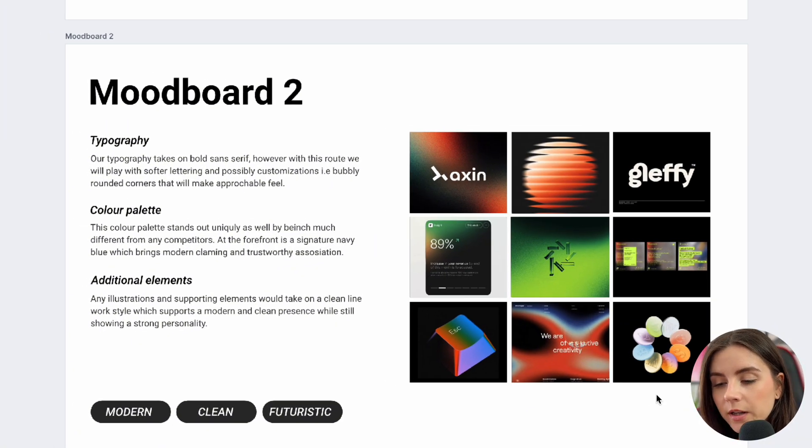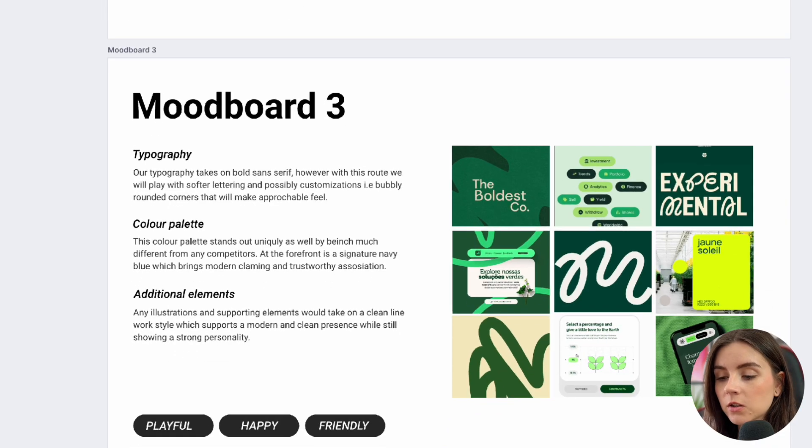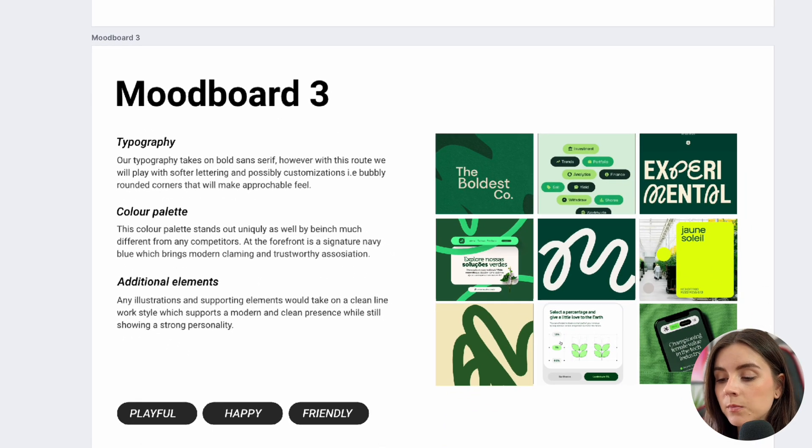Next, we have a more modern style — gradients, fractals, maybe 3D elements. It's definitely way more bold in colors, but again sans-serif and a very clean look. The third direction is a bit more playful — we have swiggle line art, examples of how the website could look, illustrations on the website, and maybe some badges.